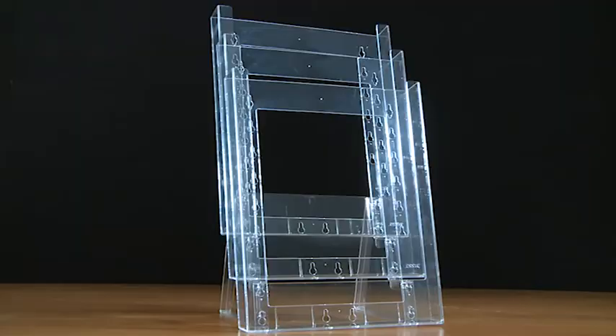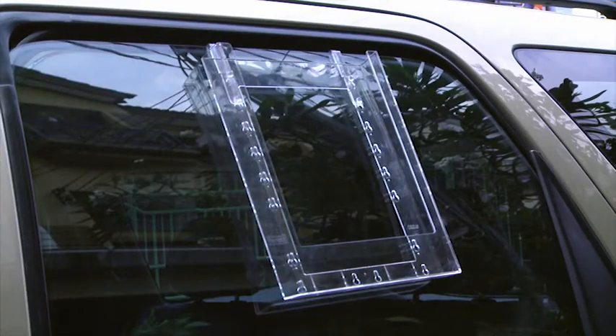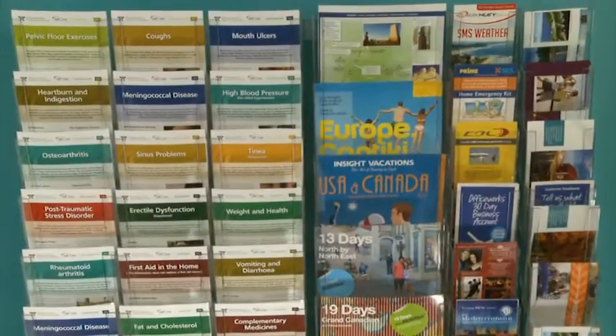From single counter stands to tiered counter stands, car window displays, and basic floor standing carousels to major carousels from 48 to 120 pockets, as well as basic wall systems to extensive wall displays.